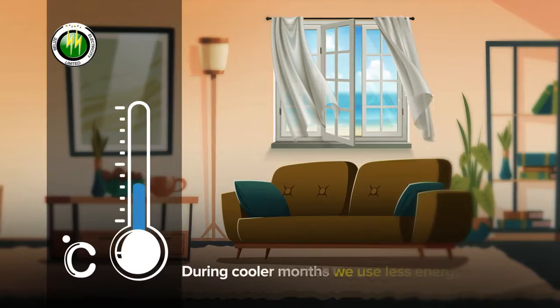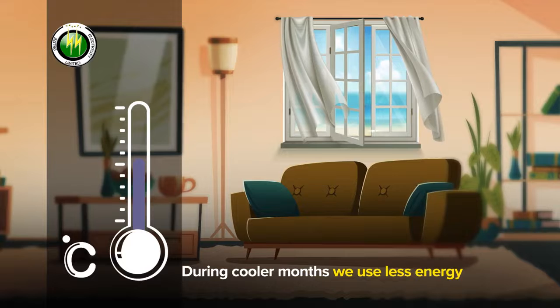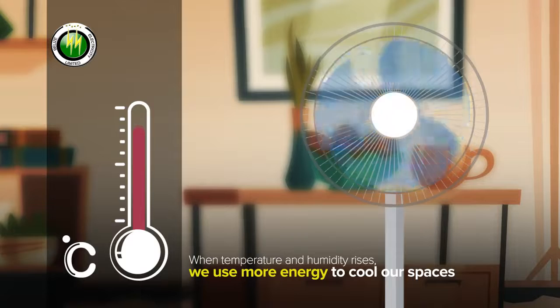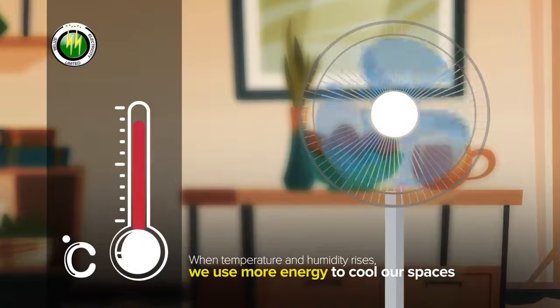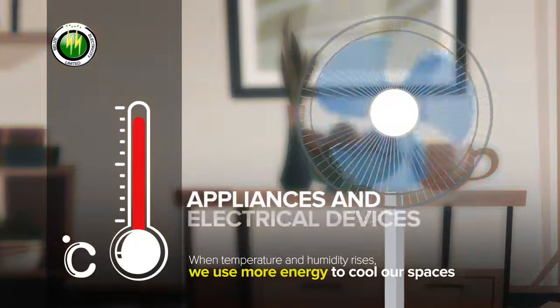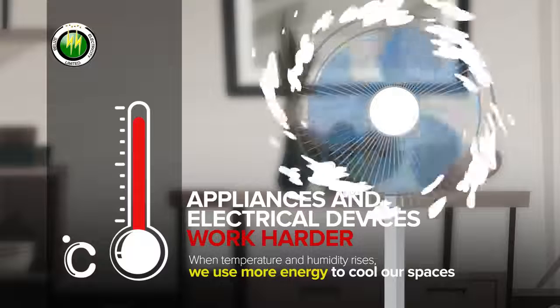During cooler months, we rely less on cooling appliances such as fans and air conditioners. However, during warmer months, as the temperature and humidity rises, we use more energy to cool our spaces, and our appliances and electrical devices work harder than they do during the rest of the year.